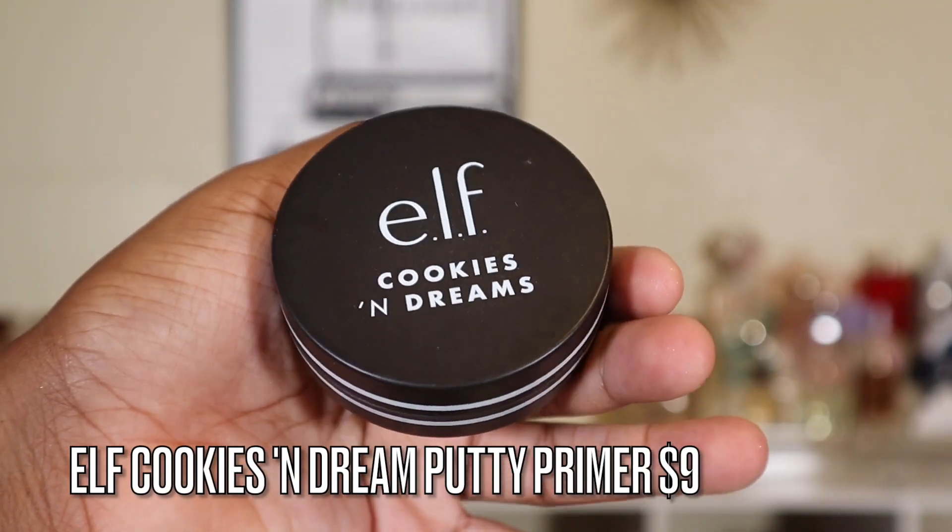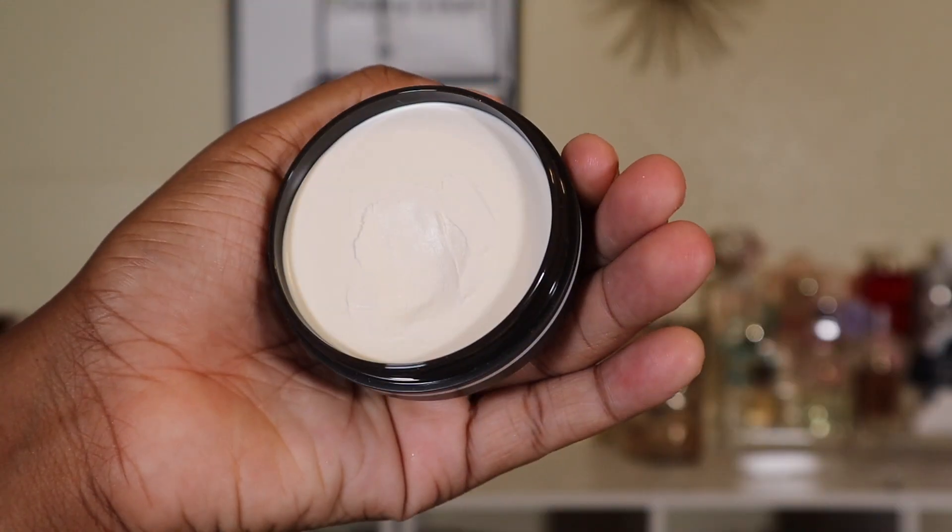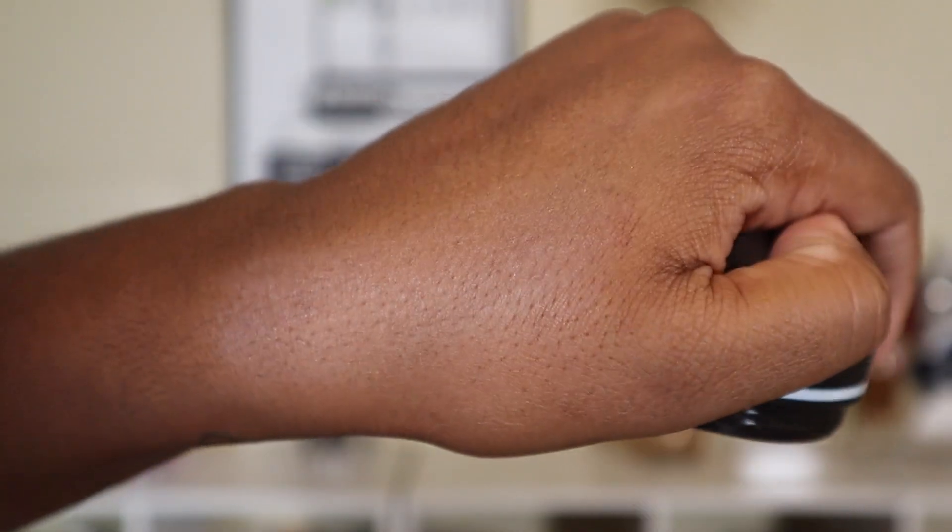The other primer from e.l.f. that I tried is the e.l.f. Cookies and Dream Putty Primer. This is my favorite putty primer out of all of them — when I tell you, this smells so good. It is creamier than all the other putty primers. It has a really nice vanilla cookie scent which I really love. I love it so much that I bought a backup. It's limited edition so I had to. The scent isn't very intense — when you put it on your face it literally goes away, so you don't have to worry about that.